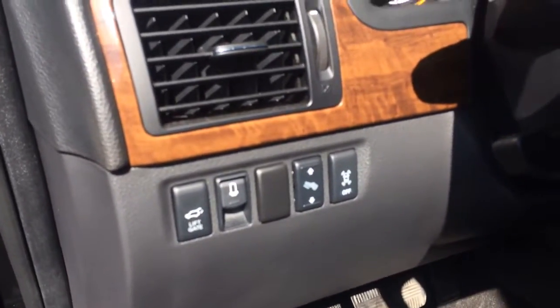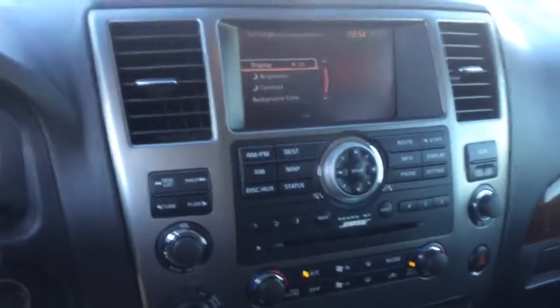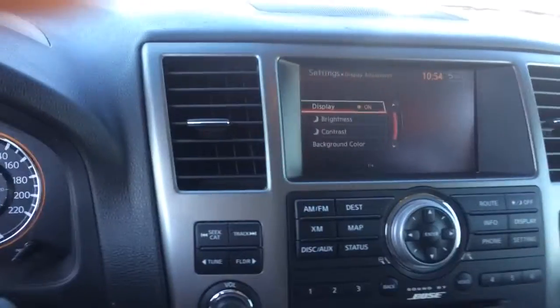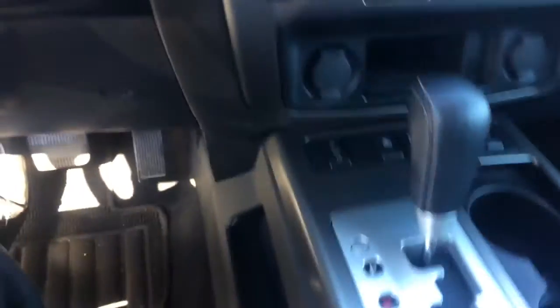Adjustable foot pedals, there's your controls for your sensors on and off. Bluetooth, media, AM/FM radio, XM radio with nav, backup camera — as you can see it's a pretty clean image. Four-wheel drive, you have the option for heated seats.